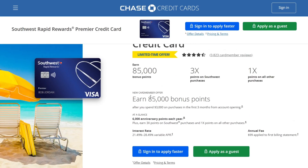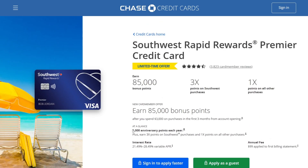At a glance, you also earn 6,000 anniversary points each year, plus those 3x bonus points on Southwest purchases and 1x points on all other purchases.